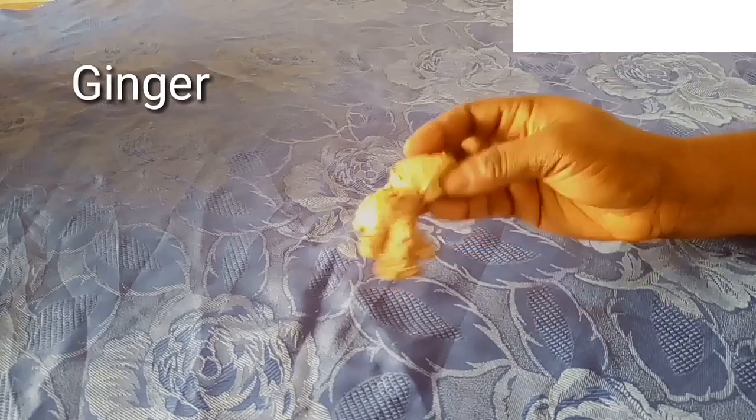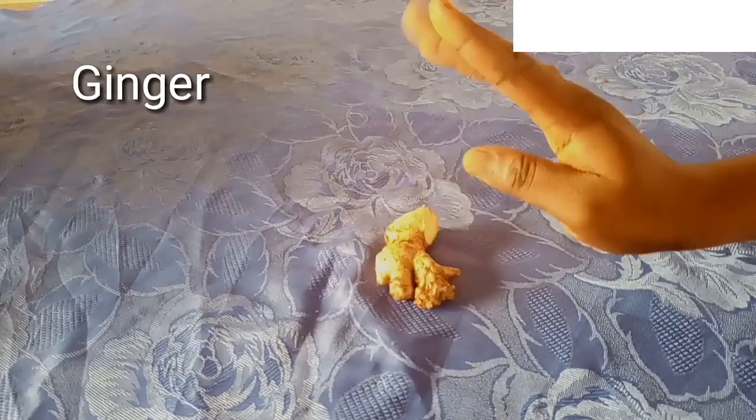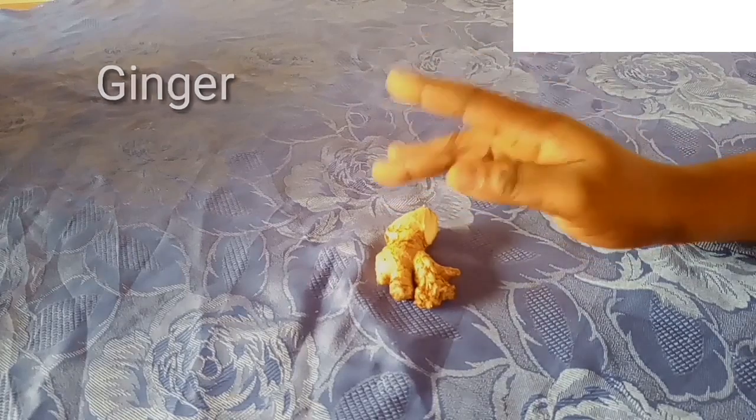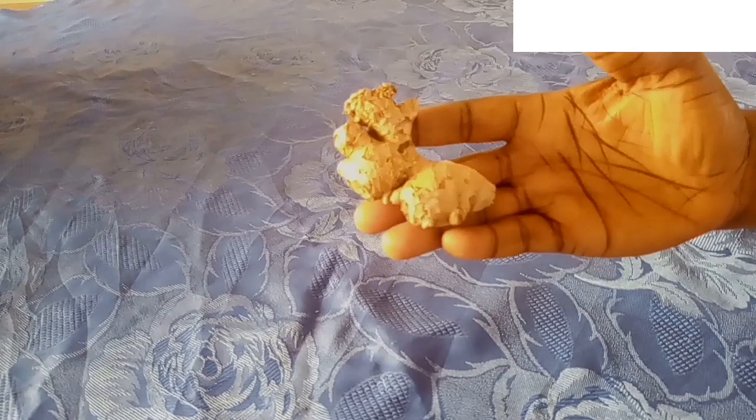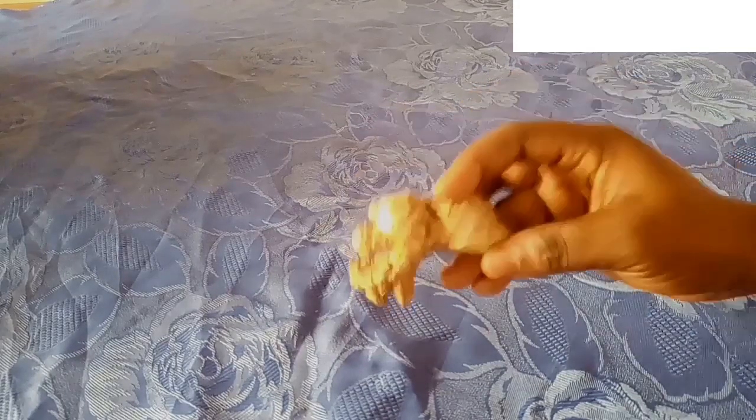To get rid of white spots you surely need fresh ginger. Raw ginger is an excellent way to clear off spots on the skin, especially white spots. This is because ginger has compounds that help to improve the flow of blood, help to get rid of toxins, and also help in the production of melanin — the pigment responsible for skin coloration.